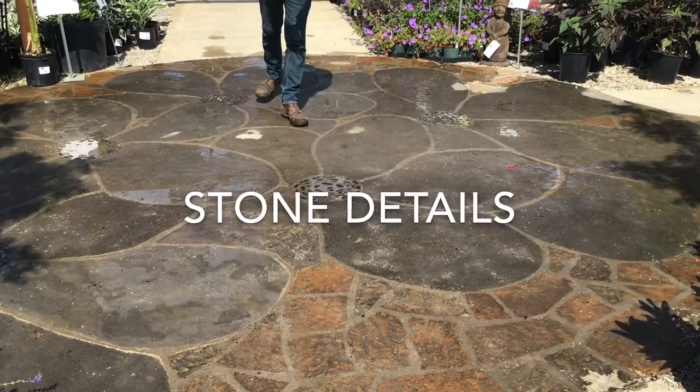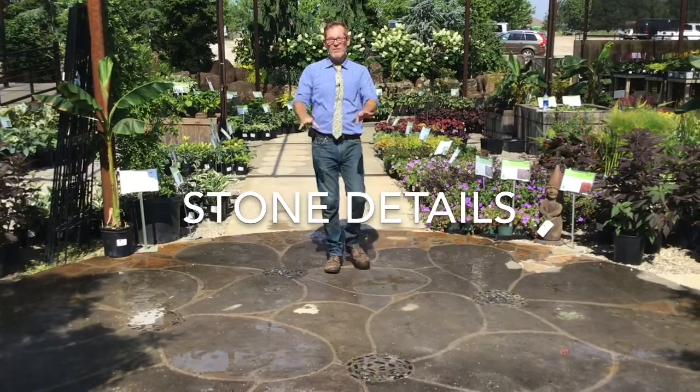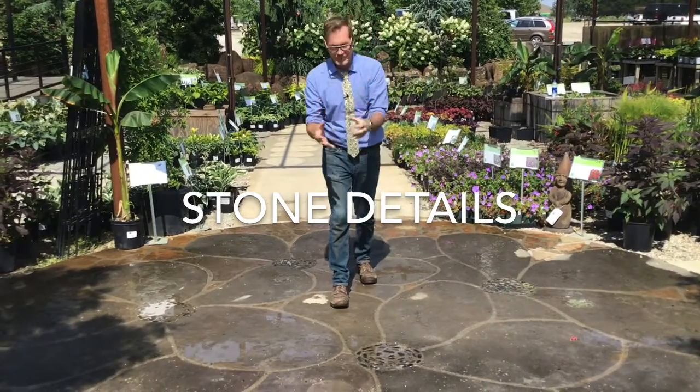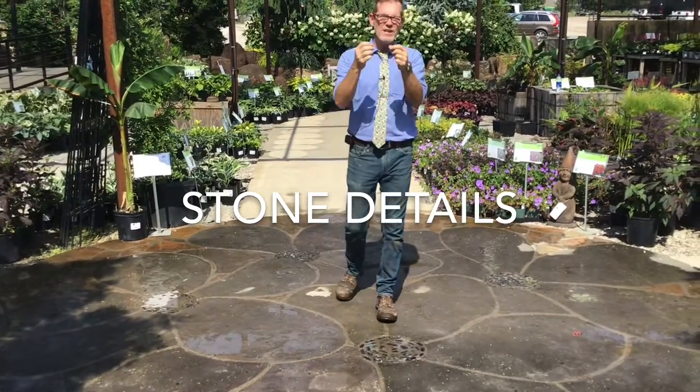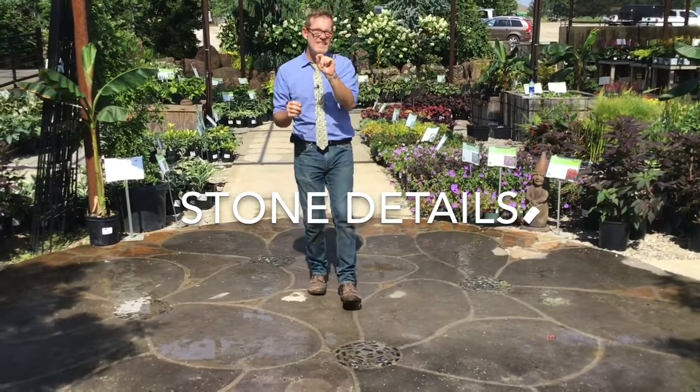Howdy humans, Chris Auerstle here, your designer guy. Stone details. A lot of folks think about stone and think, expensive. That's why stone details are very important — because you can bring natural stone into your projects with details.